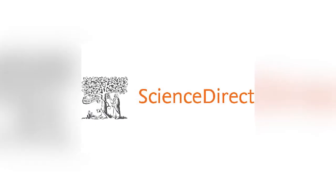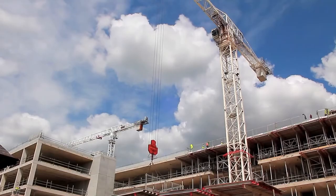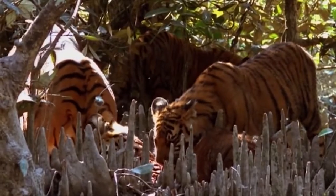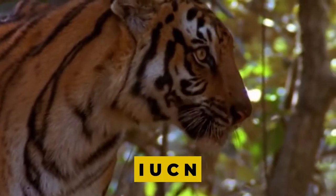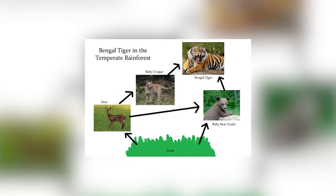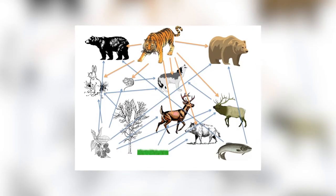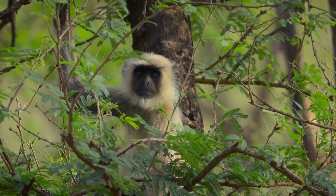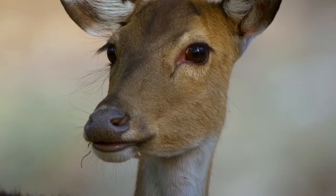In line with the analysis published in the journal Science Direct, sea level rise, climate change, overdevelopment, and harsh weather could also cause Bengal tigers to go extinct in the wild. The Bengal tiger subspecies is classified as endangered by the IUCN. Since these tigers are at the very top of the food chain, they're significant to the environment — resulting in a trophic cascade, in which the top species has an effect on all other animals in the food web. When tigers are removed from an ecosystem, the rest of the plants and animals tend to perish as well.